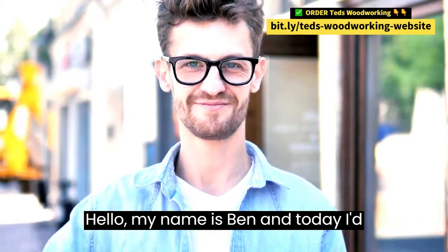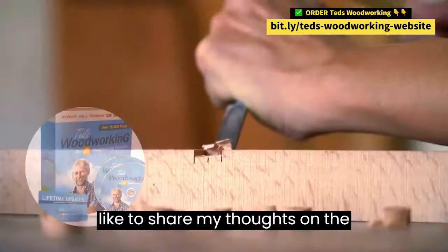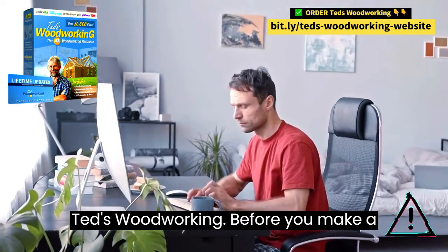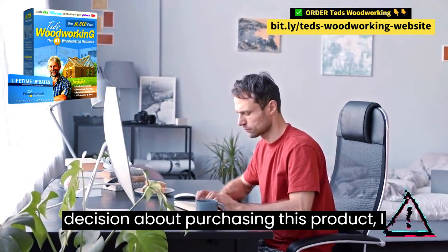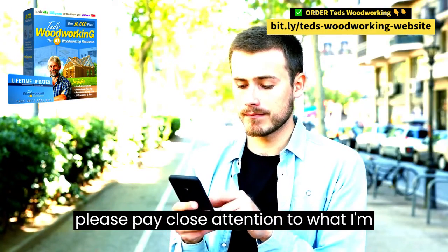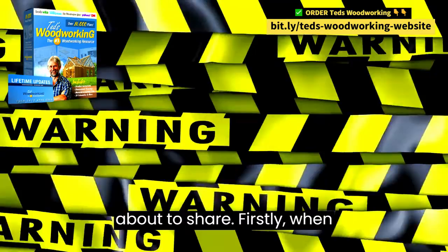Hello, my name is Ben, and today I'd like to share my thoughts on the fantastic woodworking resource known as TED's Woodworking. Before you make a decision about purchasing this product, I have two critical alerts for you, so please pay close attention to what I'm about to share.